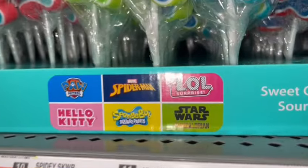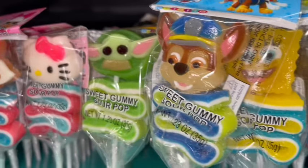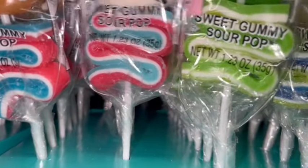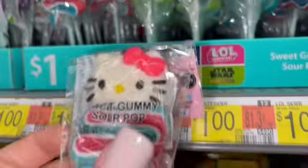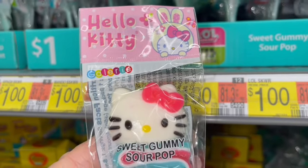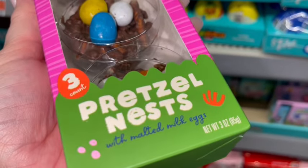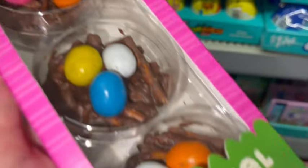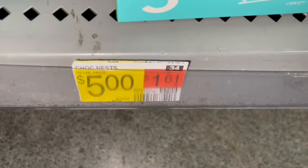They have the character little gummy sour pops — and look, there's Hello Kitty. It's called a Sweet Gummy Sour Pop — look how cute, she's so adorable. And I thought these pretzel nests were really adorable — they look like little bird nests with little eggs — and these are only $5.